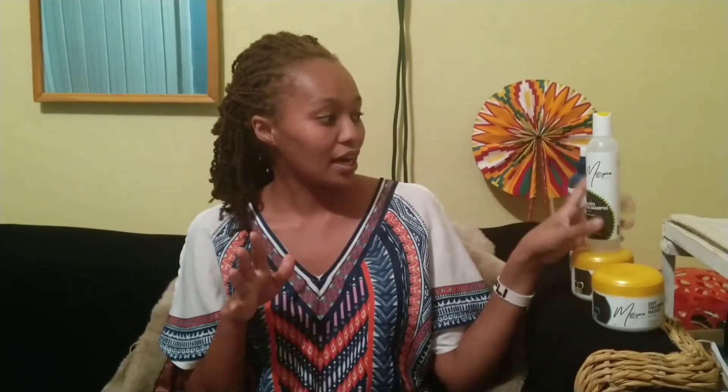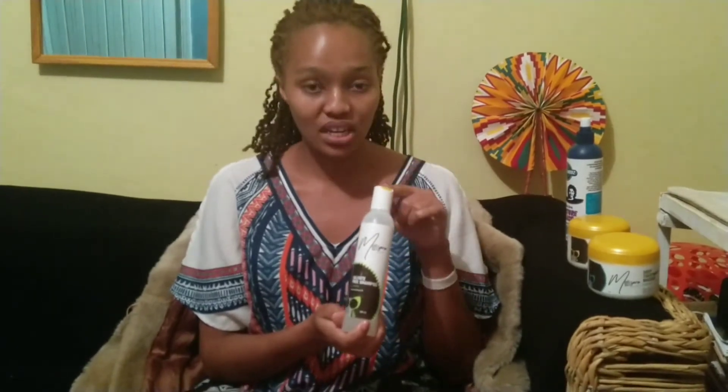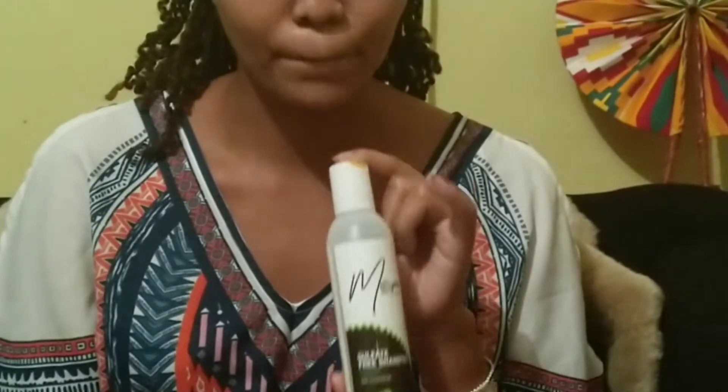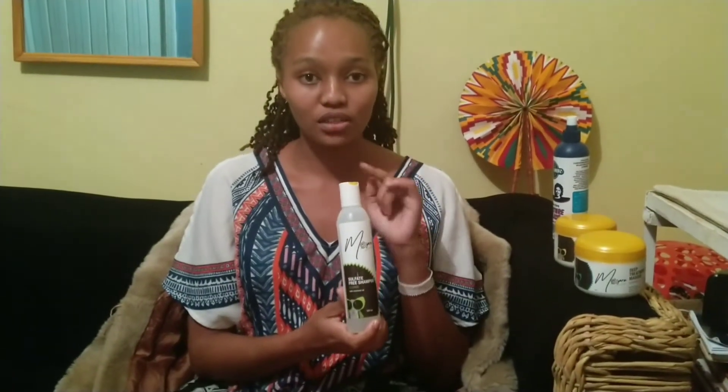Something else I also wanted to feature in today's video was the products that I use for my hair and why I'd be advocating for them, since I have seen the results and I'm really happy with them. All of these products are from Mossara. The first one is the Mossara sulfate-free shampoo — I'm really really advocating for this one.